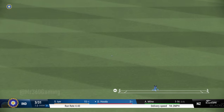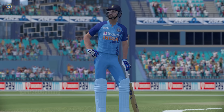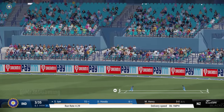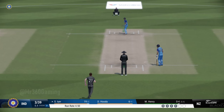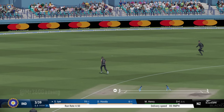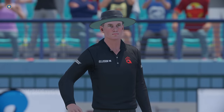Sounded good the moment it hit the bat — it was just a little bit too full and it was beautifully timed. Great shot. Great timing. Super piece of timing. Flashed away and got it well enough to find the boundary.